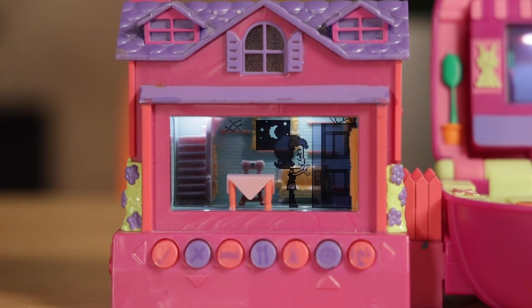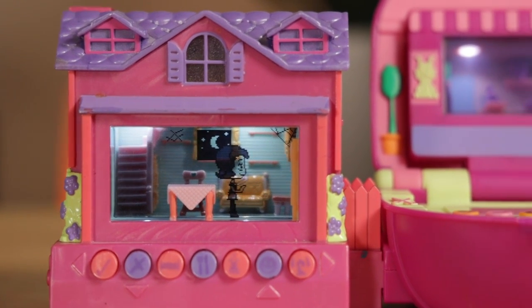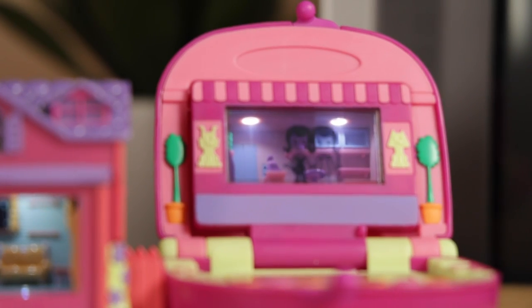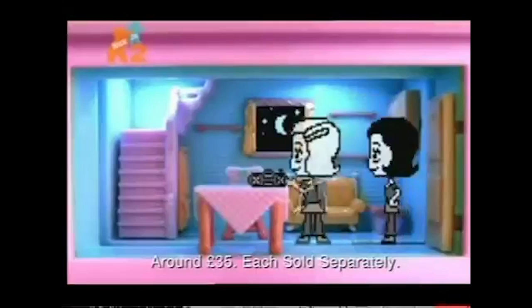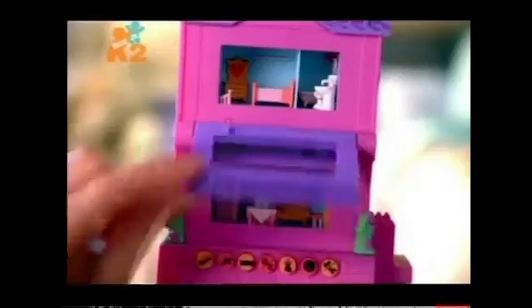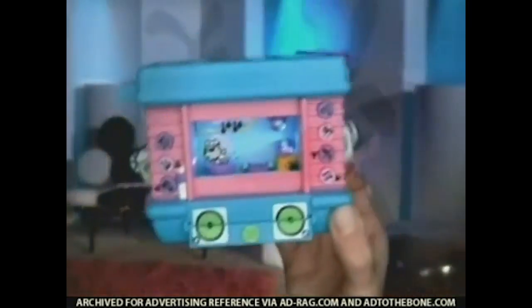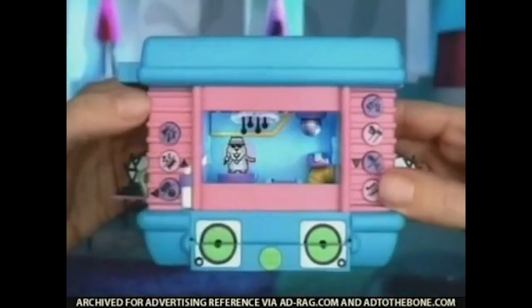Pixel Chicks had a ton of different varieties of toys, but unfortunately the reseller market for these things isn't really there yet, so I was limited to what I could buy. There was the two-story house, which had a flip screen like the mall. The Pixel Chicks Baby — yeah, babies, they're farting. And then there was the Pixel Chicks Pets, also called the Secret Life of Pets, but there's no association to the 2016 film of the same name, or to the 1973 film Fantastic Planet.